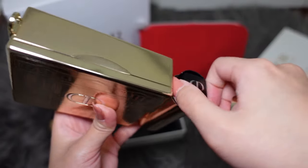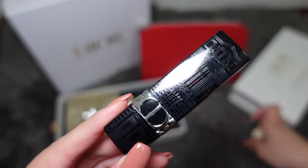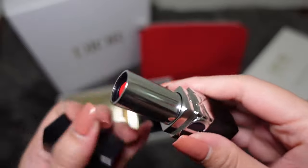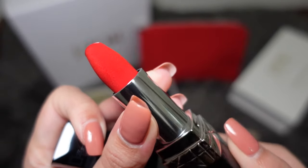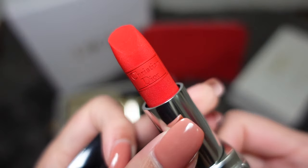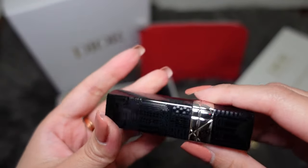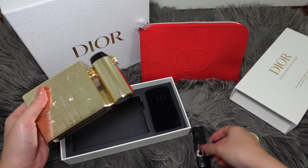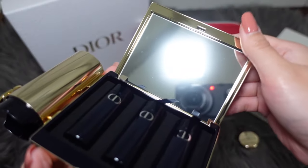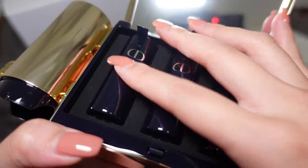I'll also be doing another video to show you what kind of Dior lip products can fit and what cannot. Just let me know in the comments what kind of products you have that you want me to try, and I'll be doing a demo in a future video. This is the 999 Velvet — I've been eyeing it for a long, long time. I didn't purchase it for myself before, so this is my very first one. The first time I purchased the 999 was for my friend, because I thought it's a very signature and classic color that everyone needs to have.